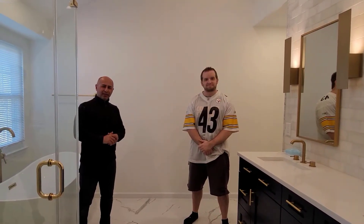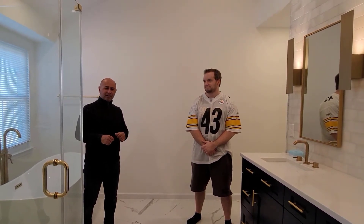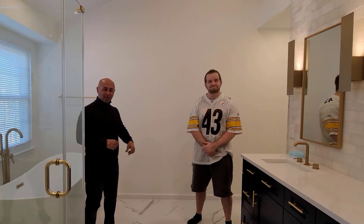Hi folks, Kevin with EA Home Design. We have one of our projects that we finished a few weeks back. This is Chris, the homeowner.